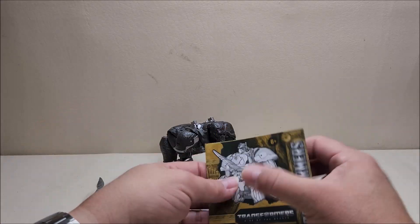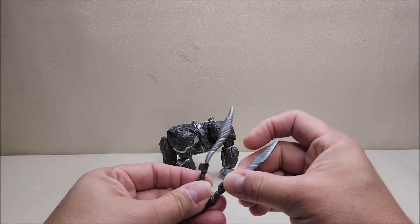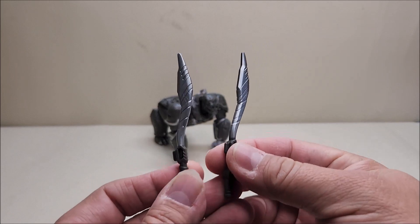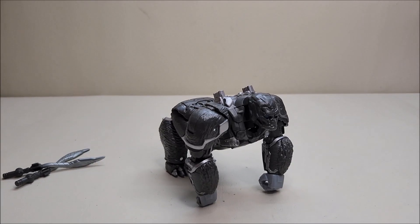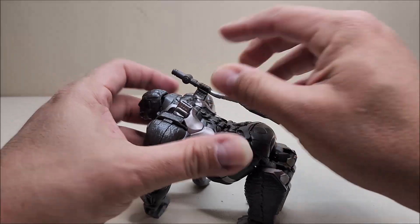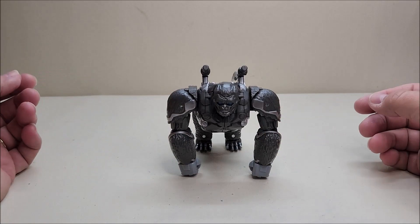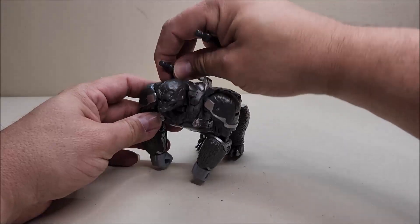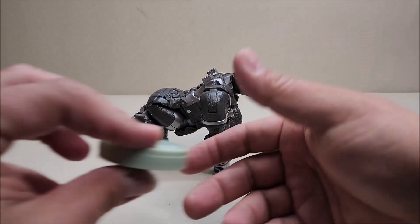You get the figure, a sheet of instructions, and his two weapons — scimitars or whatever you want to call them. You can mount these to the back of him; he has two slots back there with tabs on the actual swords. That storage option works in both beast mode and robot mode.